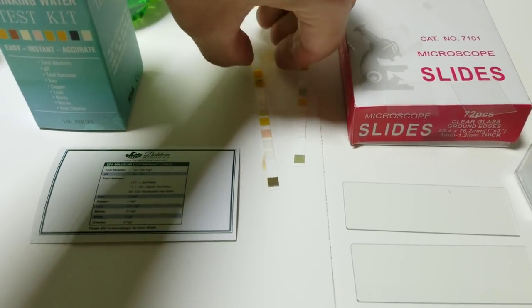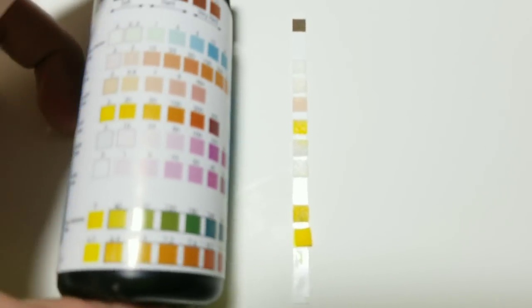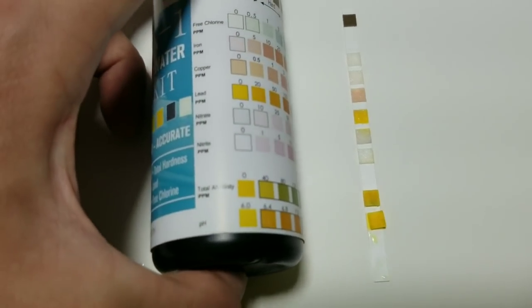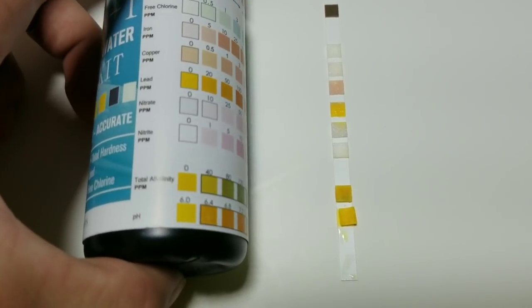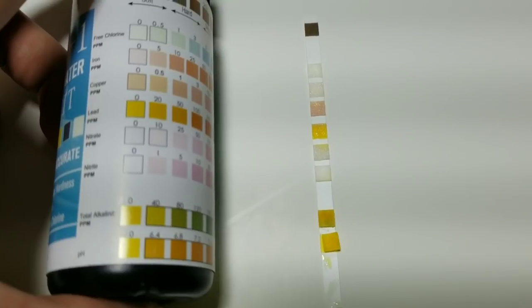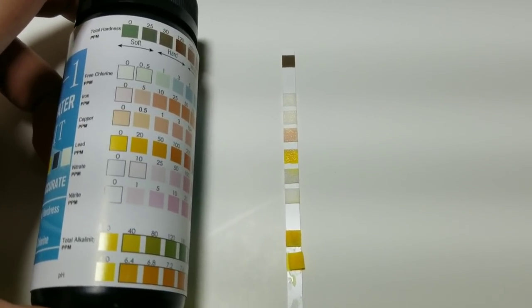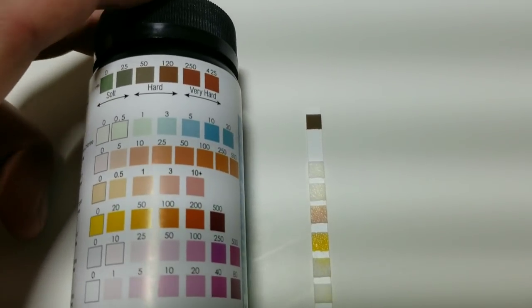Now we're going to take a look at this other test here which is more complicated - for iron. The pH is giving us the same exact result as the other one. Total alkalinity is probably around the 40 mark. Nitrate and nitrite, just like the other, are saying zero. Lead is zero, copper is zero. Iron is zero - that might change when I test the other end of the pond out of the culvert. Total hardness of the pond is around 120, which is pretty good.